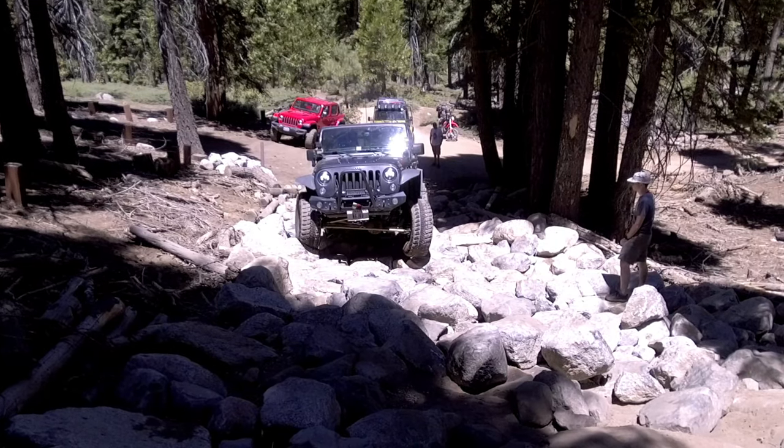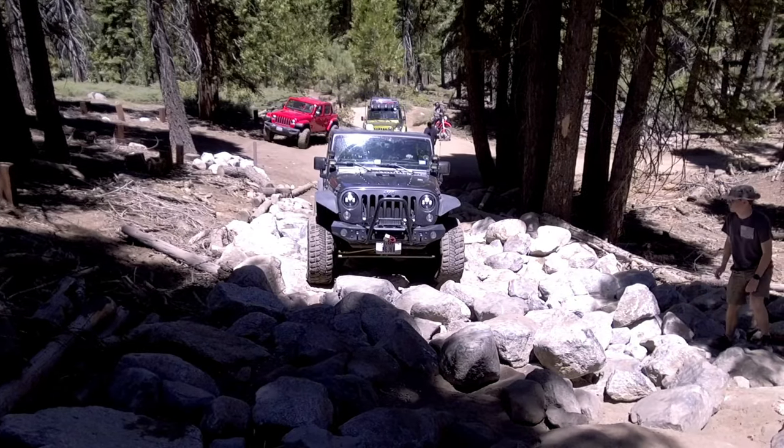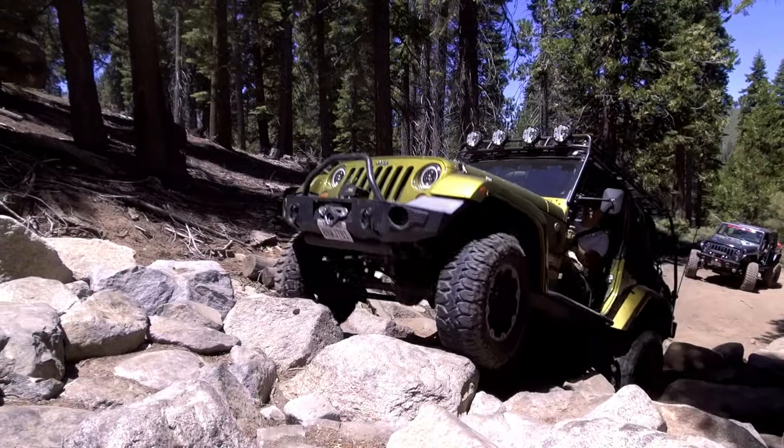The first obstacle of this trail is a rock garden that's about the length of a football field. This steep climb can present a fun challenge to those willing to try it. However, there is a bypass to the left of this section.